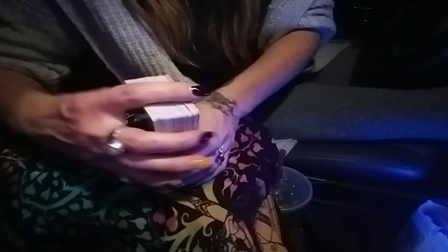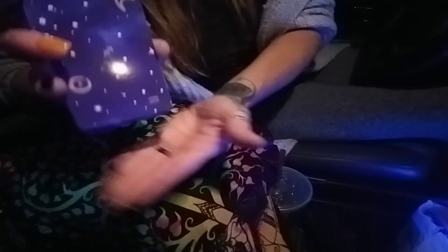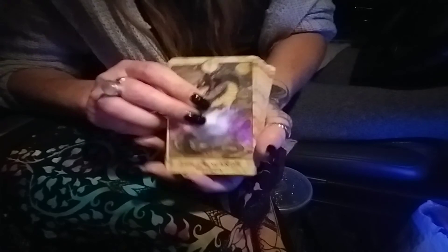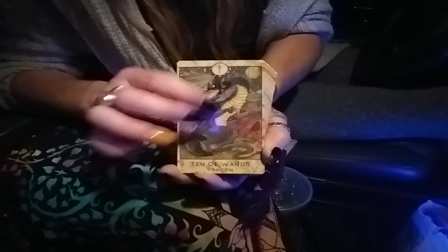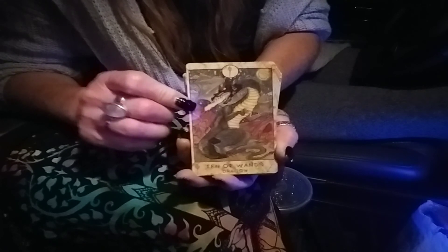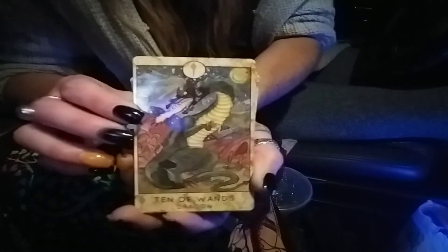That is my take on the Spirit Halloween Tarot deck. If you want to pick it up, Spirit Halloween has it for $7.99 — not a bad price. Cute deck if you just want to look at the pictures and maybe keep them for decoration. But I don't think you'd want to read with them — they are cool though.